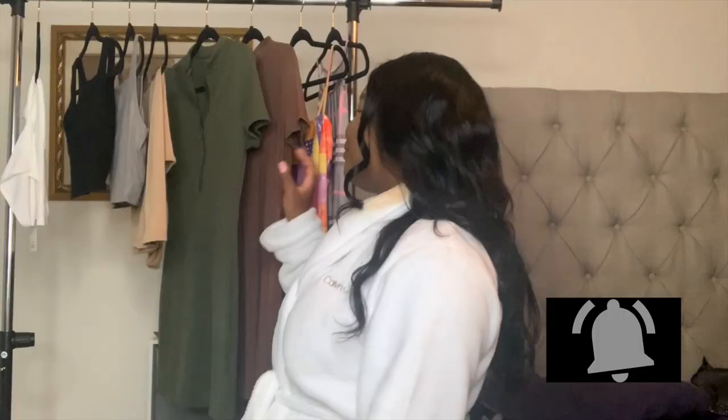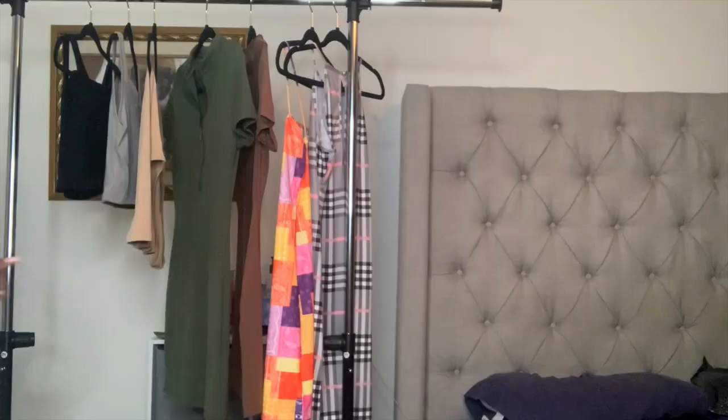Y'all know I'm a sucker for solids, right? I'm gonna tell y'all the trick to solids in another video, so make sure y'all stay tuned and have those post notifications on — turn them on right now. I'm gonna tell y'all why you always see me in solids. I'm gonna save the color for the end. This outfit is actually a first impression — I never wore or even tried it on before.